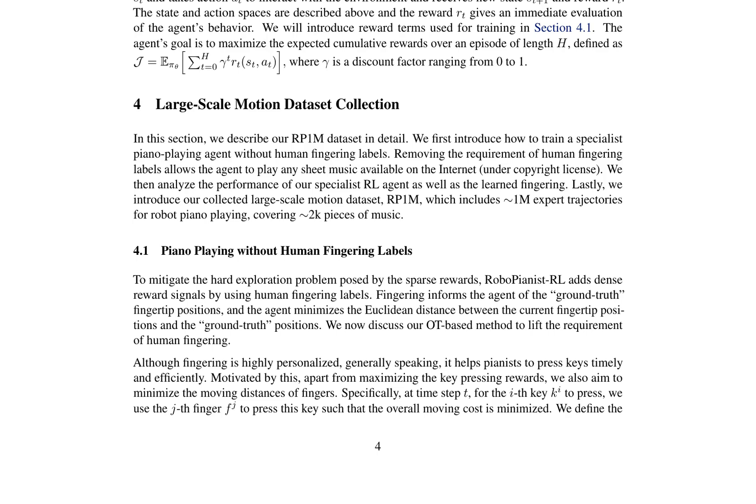The performance of the specialist RL agent is analyzed, showing that the agent can learn to play complex pieces without human fingering labels. The learned fingering is also analyzed, demonstrating that the agent can automatically discover appropriate fingering strategies. The RP1M dataset provides a valuable resource for future research on dexterous robot hands, enabling the training of agents that can perform complex bimanual manipulation tasks efficiently.